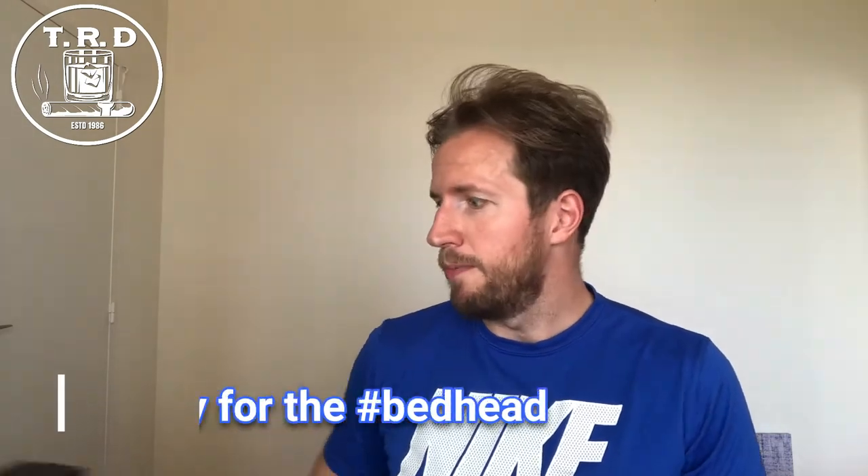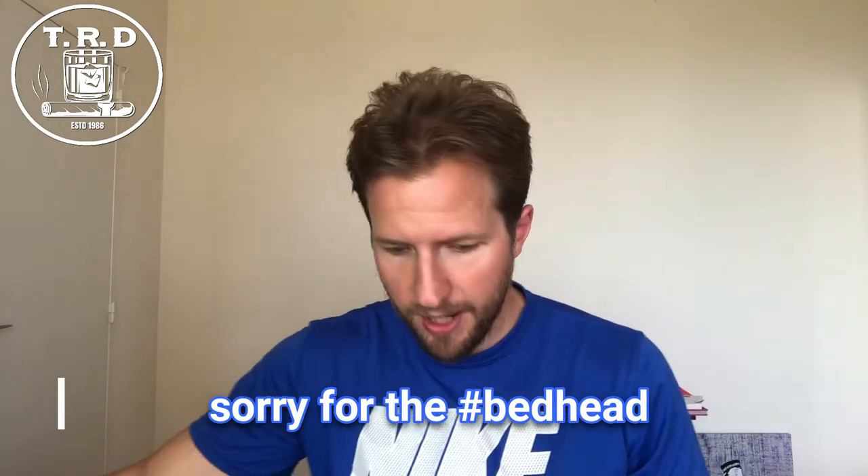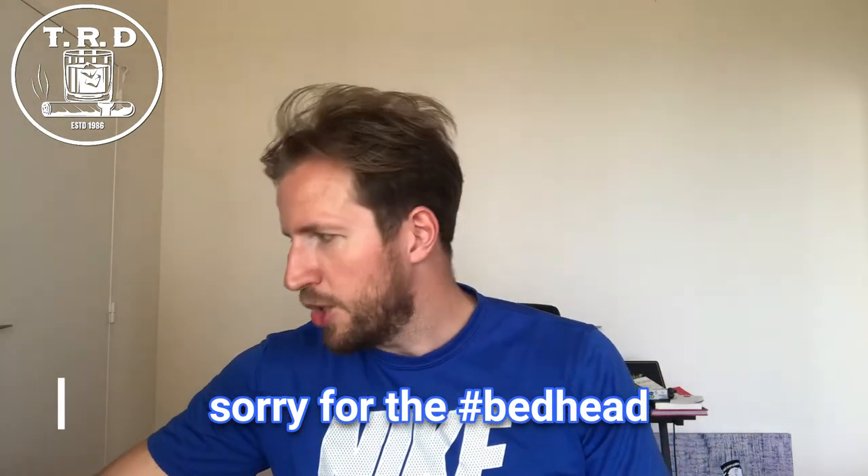This is my first bottle of St. Lucian rum. My friend suggested I try it — you know who you are. So, a little bit of information about this bottle from the website: it's distilled in 2006, stored in ex-bourbon casks for a period of 13 years before being finished in export casks for nine months.